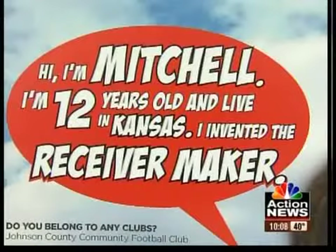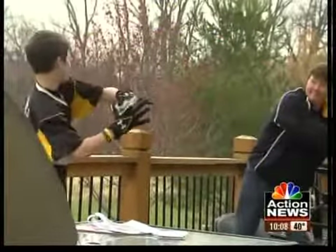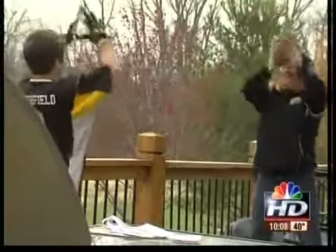He'll find out in May if he won. Until then, he's got ideas on the drawing board for basketball and golf.